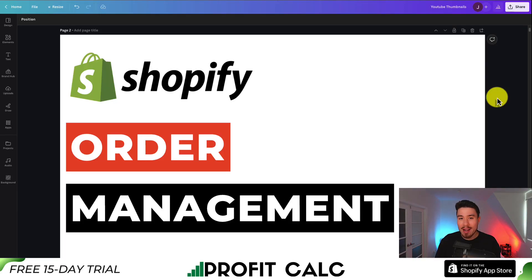I'll be showing you the top order management apps for your Shopify store. For each of these apps, we're going over their features, pricing, and reviews, so you can decide which is the best fit for your own Shopify store.